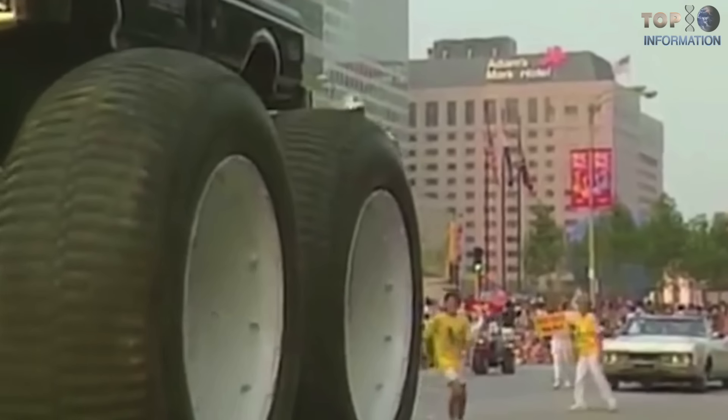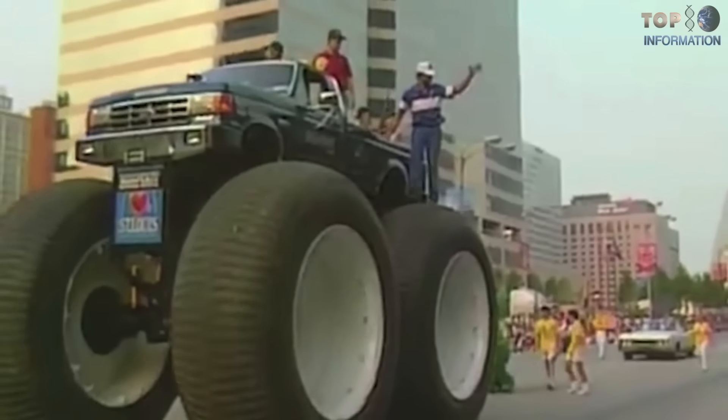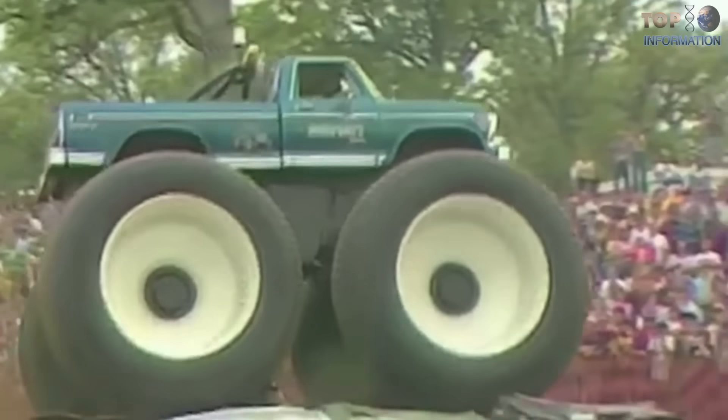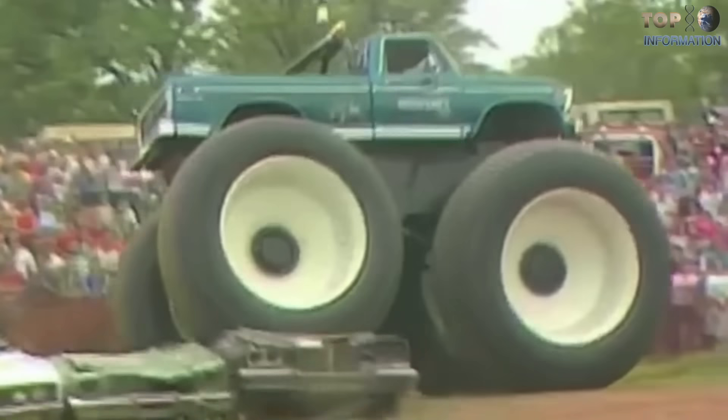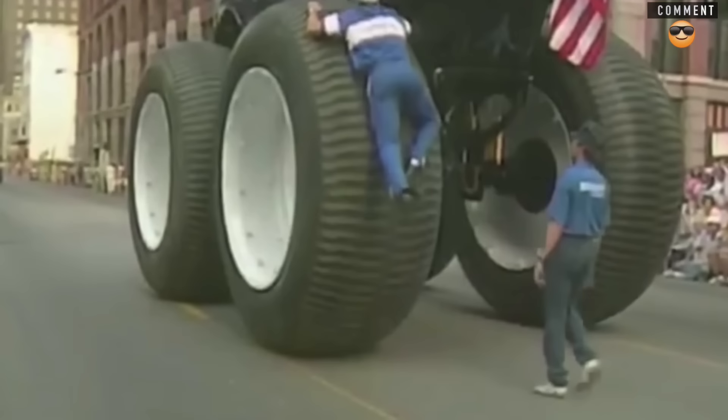But Bob pushed it hard, breaking the axles and burning out the engines, only to find out that replacements were difficult in the St. Louis area. That's when an idea began to form. Bob created Midwest 4-Wheel Drive to fill that 4x4 gap.